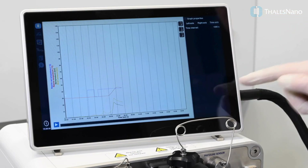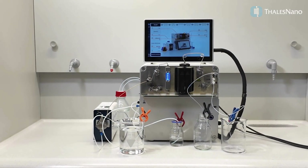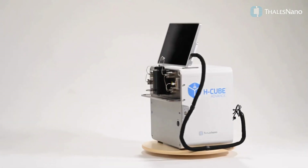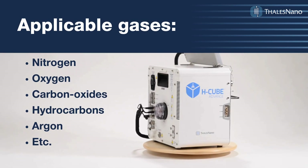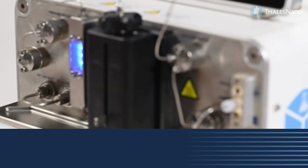The H-Cube Advance is versatile in its applications. Aside from hydrogenation, the reactor is capable of conducting experiments with a wide range of external gases like nitrogen, oxygen, carbon oxides, and many more.